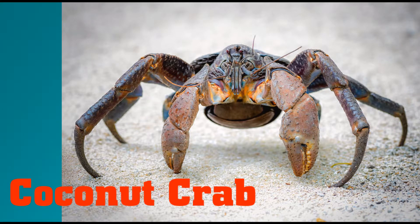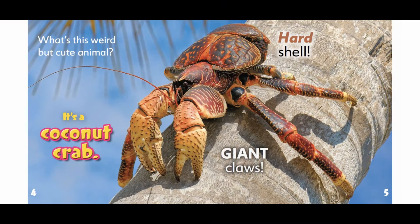Coconut Crab by Alex Giannini. What's this weird but cute animal? It's a coconut crab.